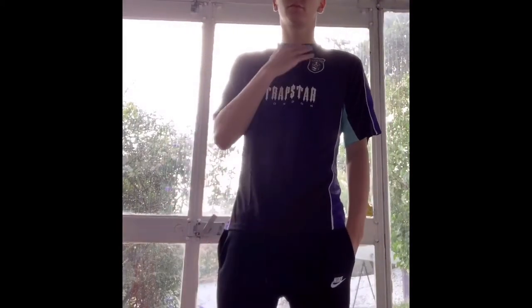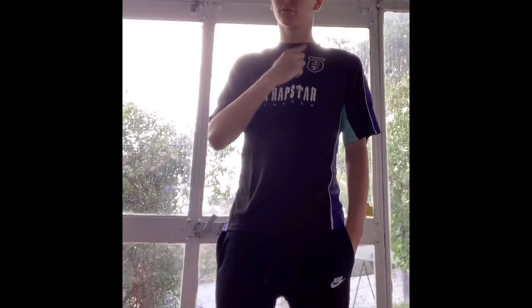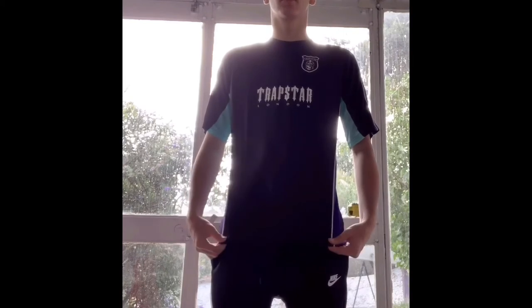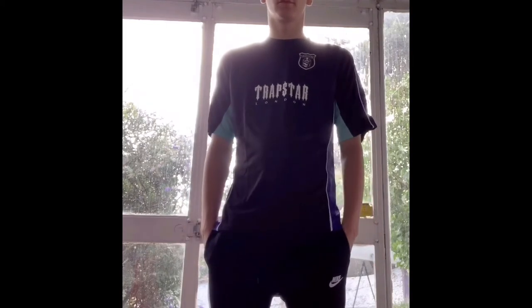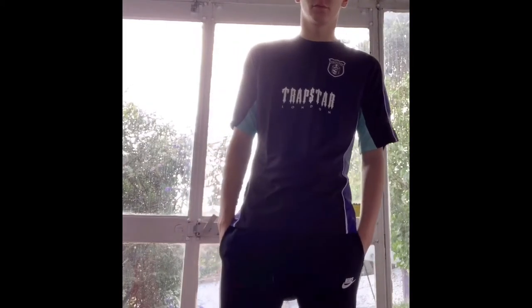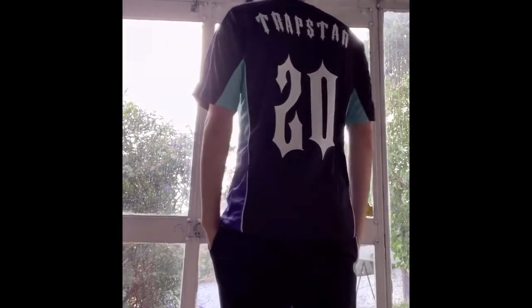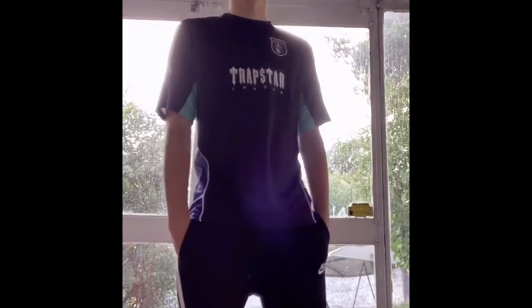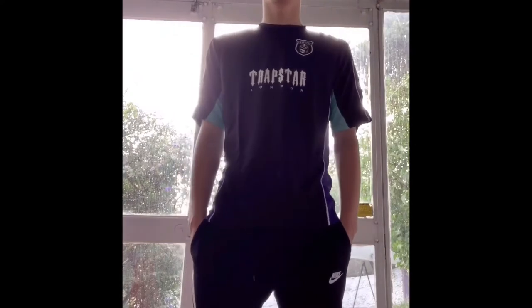It's a very nice shirt to wear. I took a few pictures in it and wore it a few times now and really enjoyed it. It's simple to mix — you can mix it with black or other colours like I mentioned with my Air Max 720 Seaforests. I just need to get some proper Trapstar bottoms next time to match it properly.